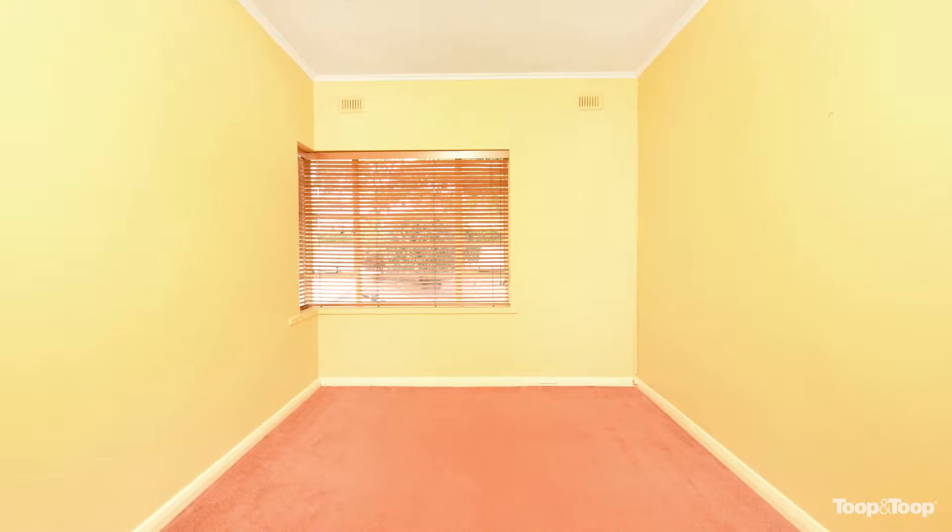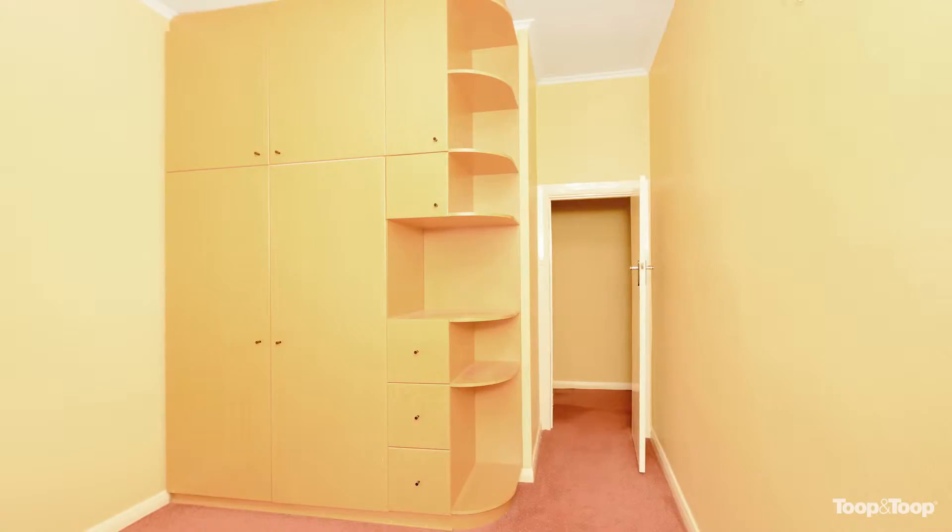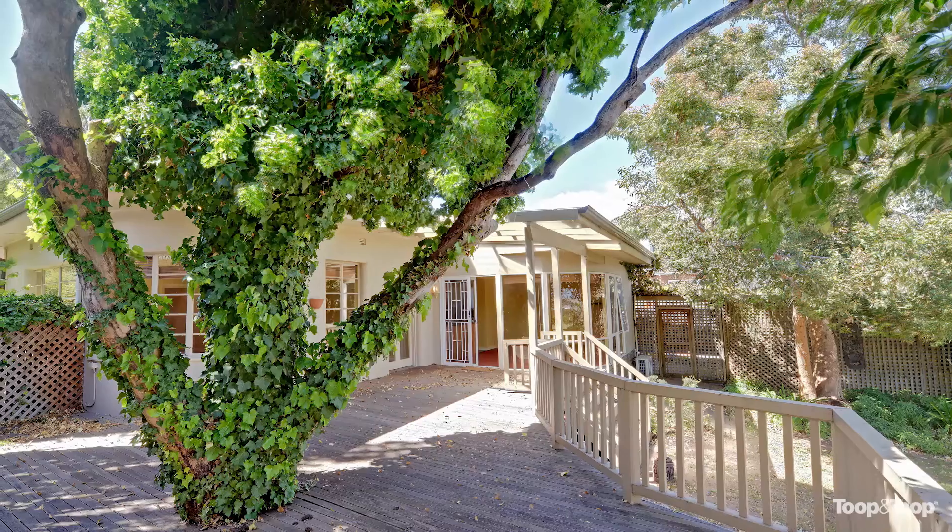Offering three bedrooms and a big living room and family room that both open onto a sizeable decking surrounded by this wonderful ash tree.